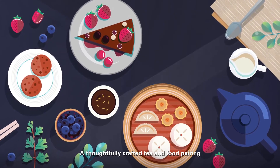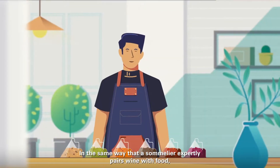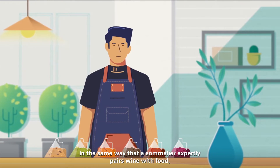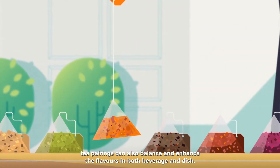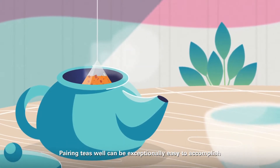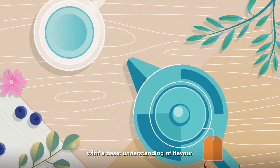A thoughtfully crafted tea and food pairing is an easy way to enhance a diner's experience. In the same way that a sommelier expertly pairs wine with food, tea pairings can also balance and enhance the flavors in both beverage and dish. Pairing teas well can be exceptionally easy to accomplish with the basic understanding of flavor.